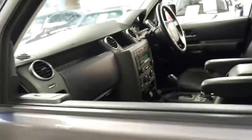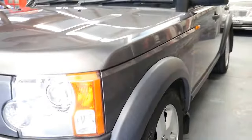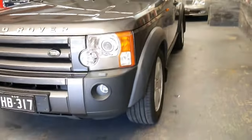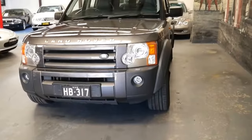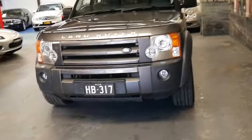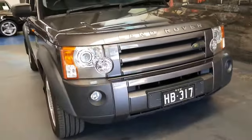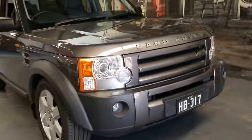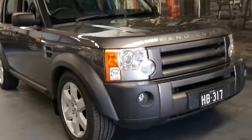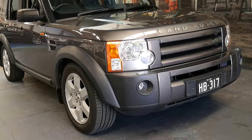If you look online you'll see other Discovery 3 V8s with 200 and 300,000 kilometres, still driving perfectly. And that's why I said just 138,000 kilometres. Obviously I understand that 138,000 kilometres is quite a bit of driving. When I say low kilometres, what I meant was it's low kilometres for its age and what it is.